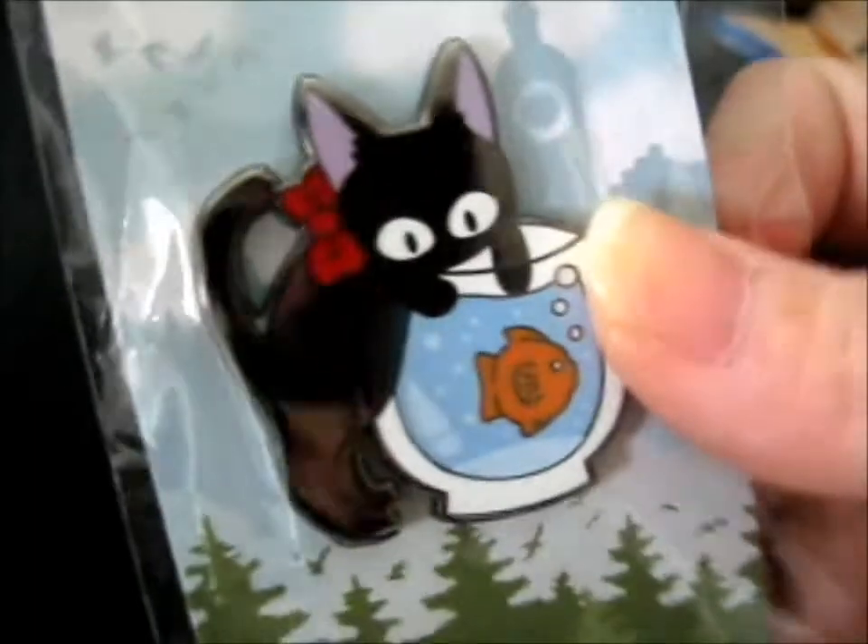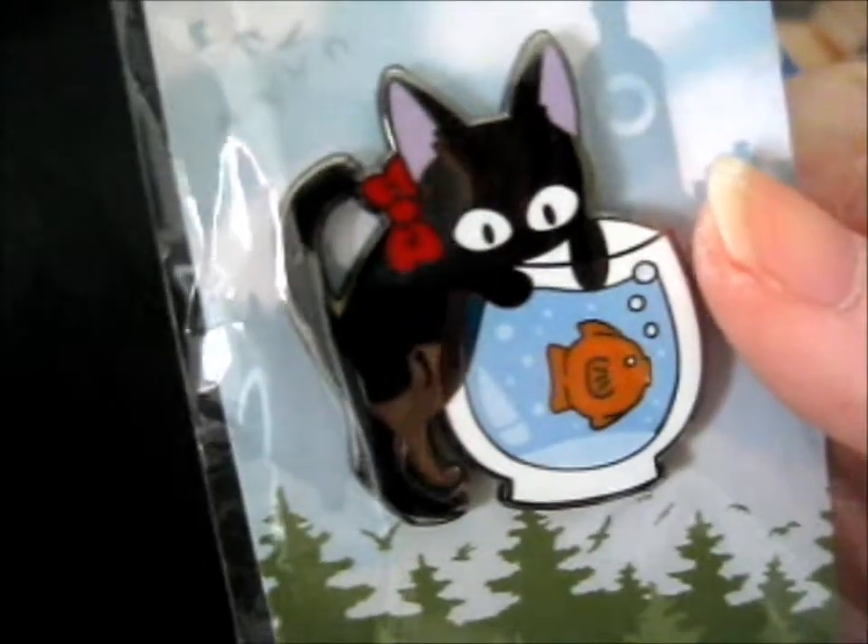We're here, and this is from Maybe Art. First up, we have a — I think it was B grade — Little Gigi, trying to eat a fish there.